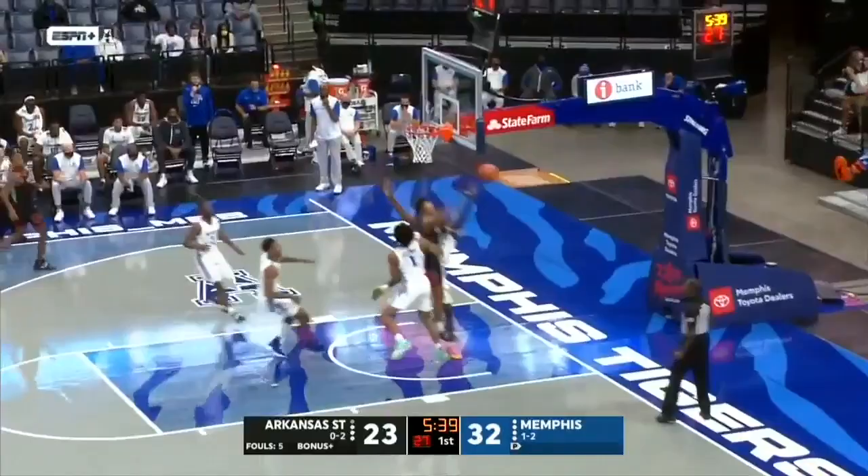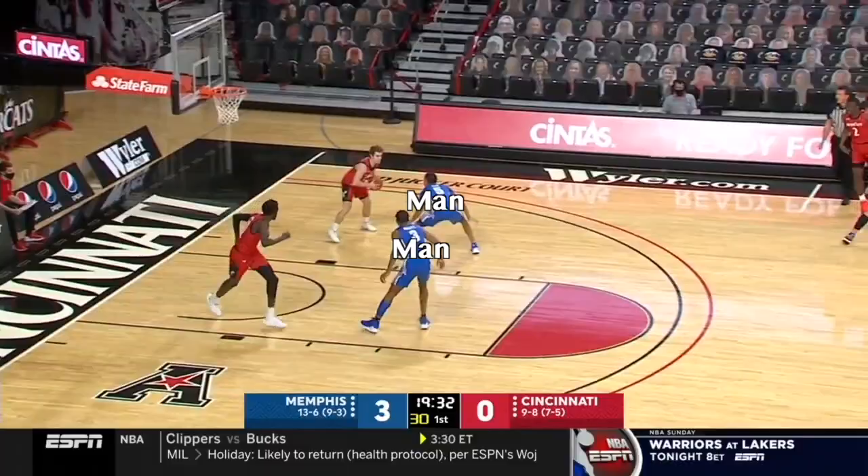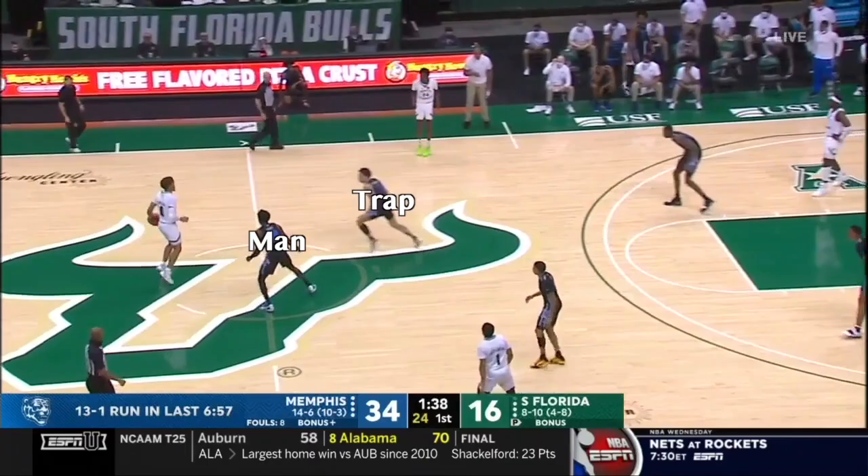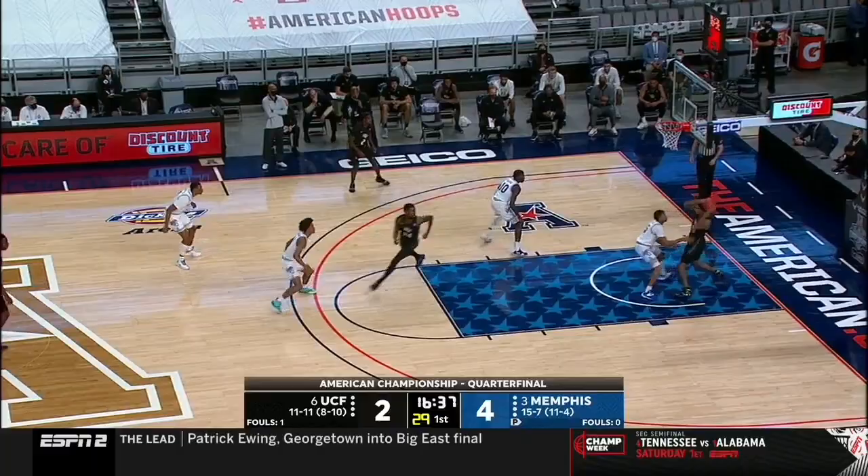By now you might have realized Memphis will also send traps from right in front of the ball handler. This might seem counterintuitive, as the ball handler can easily see the trap coming. We'll have more on this later.